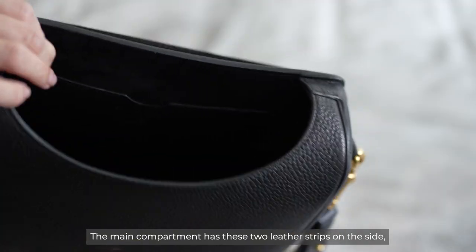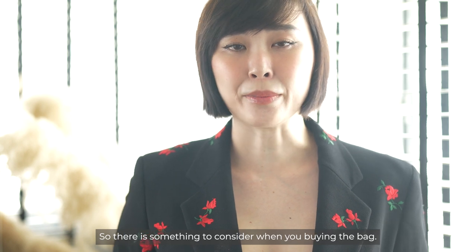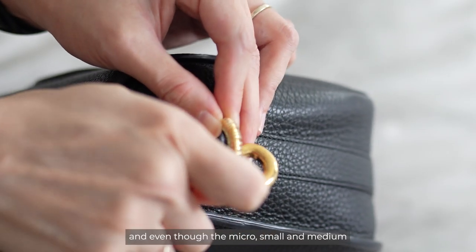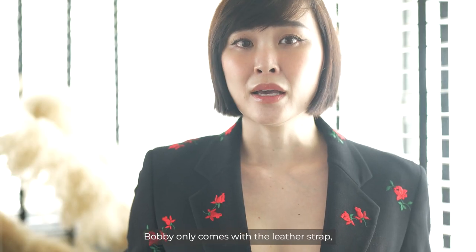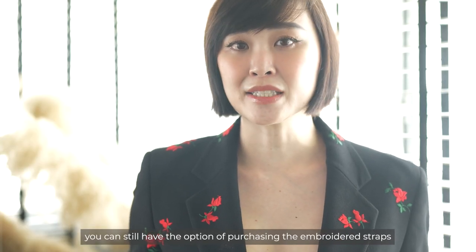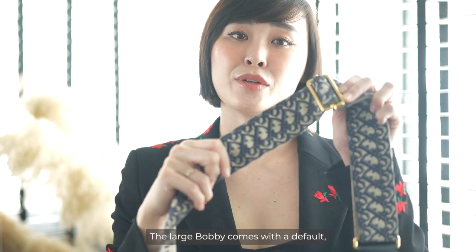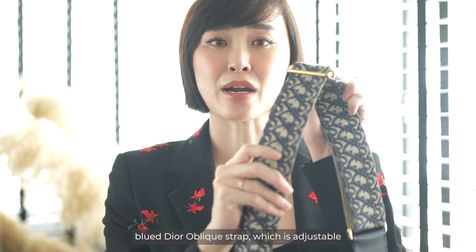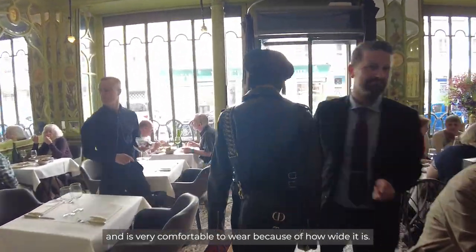It's a handy spot to slip a mask or phone in for easy retrieval. The main compartment has two leather straps on the side which means the opening doesn't stretch to the full length of the bag, so that's something to consider when buying. The straps are removable and even though the micro, small and medium Bobby only come with the leather strap, you can still purchase the embroidered straps separately. The large Bobby comes with a default blue Dior oblique strap which is adjustable and very comfortable to wear because of how wide it is.